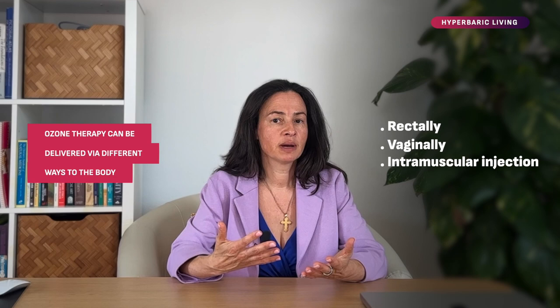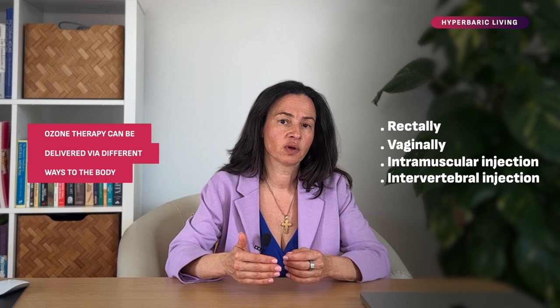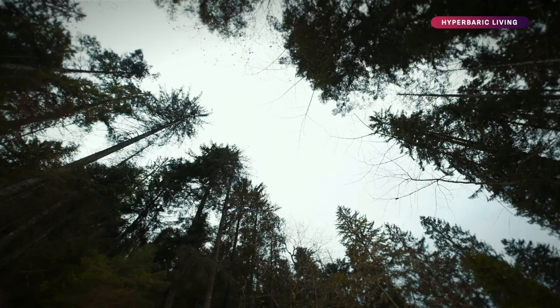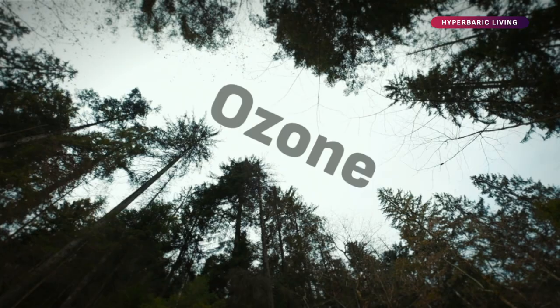Ozone therapy can be delivered via different ways to the body. It can be done rectally, vaginally, as an intramuscular injection, or an intervertebral injection. But the most powerful way to get ozone is through ozone IV, when a mixture of 95% oxygen and 5% ozone is diffused into blood in a glass container, and once it's diffused it's returned into the circulation by IV.